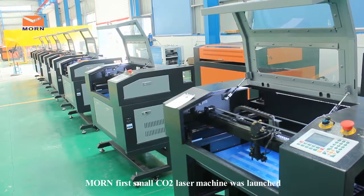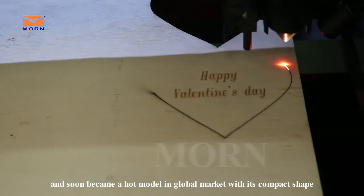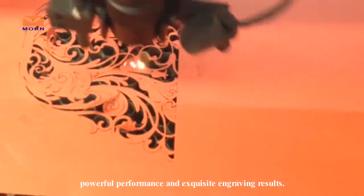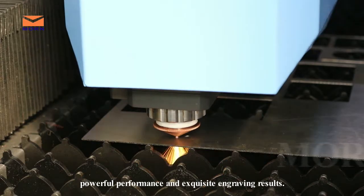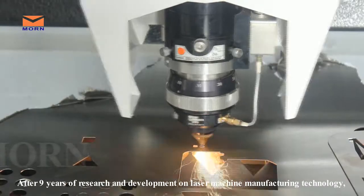In 2008, Maun's first wall CO2 laser machine was launched and soon became a hot model in global markets with its compact shape, powerful performance, and exquisite engraving results. After nine years of research and development on laser machine manufacturing technology,